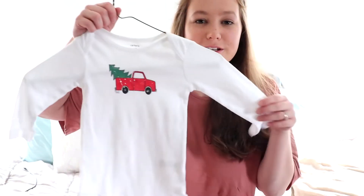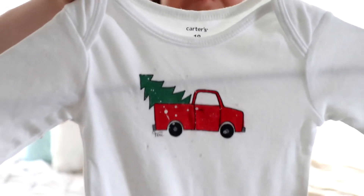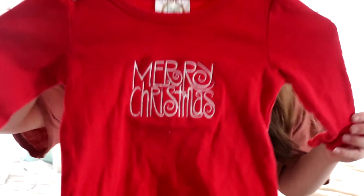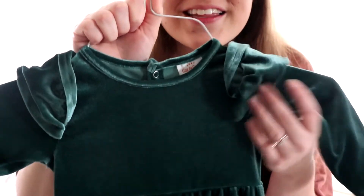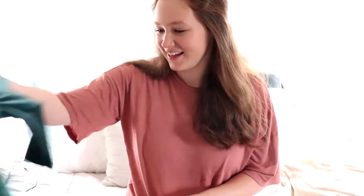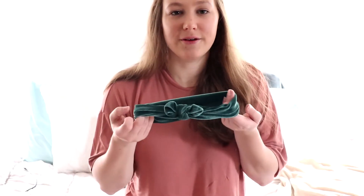There's this little Christmas Carter's onesie with a little red truck pulling a tree — a cute 'Merry Christmas' shirt. And this cute velvet long-sleeve jumper — so cute and perfect for Christmas. It even comes with this cute matching headband.